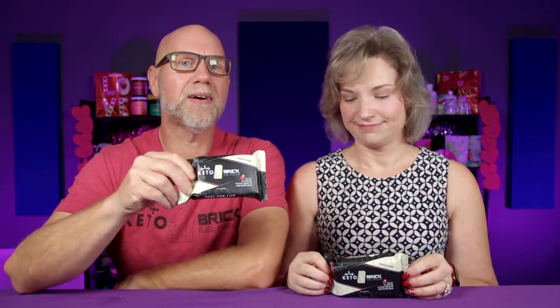Keto Brick has a brand new flavor: Macadamia Madness. And we didn't plan to match the packaging, but apparently we do.